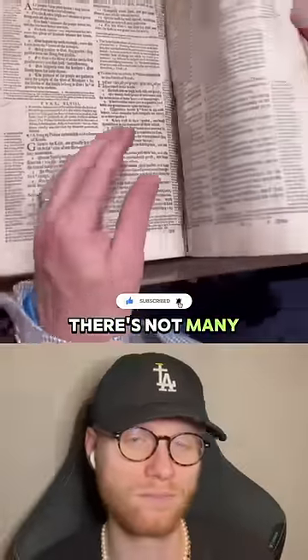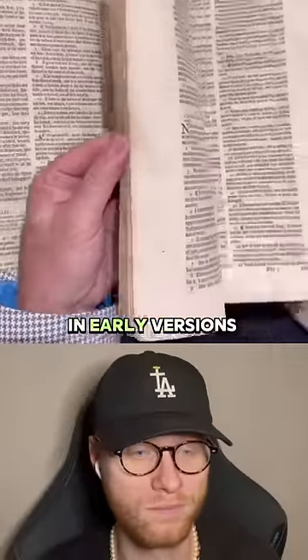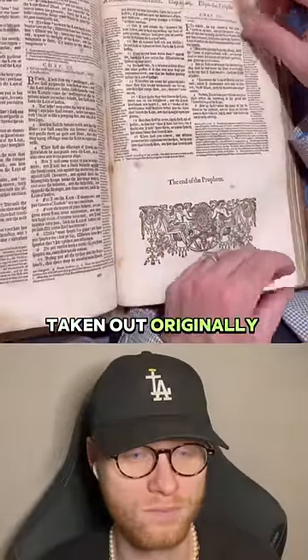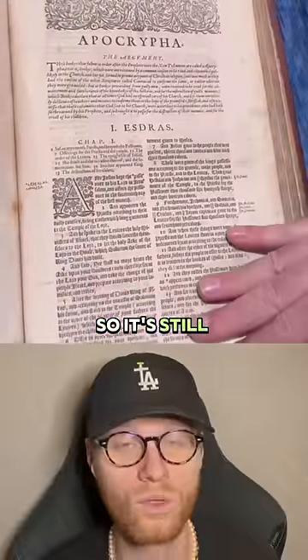Like I said, there's not many. And after we make it through the Old Testament, the Apocrypha was in early versions of the Bible, but it was taken out originally by this version, which is known as the Geneva Bible, or the Breeches Bible, in 1640 — but this is 1616, so it's still in here.